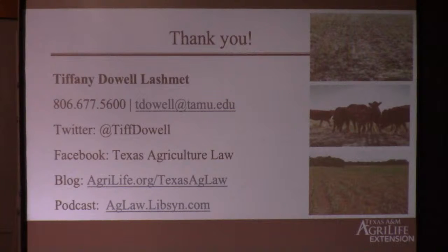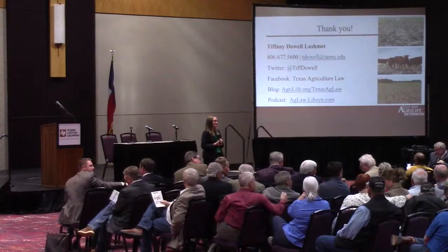Are there any other questions? I'll even take non-carbon questions if you have something else. Okay, sounds good — thank you all very much.